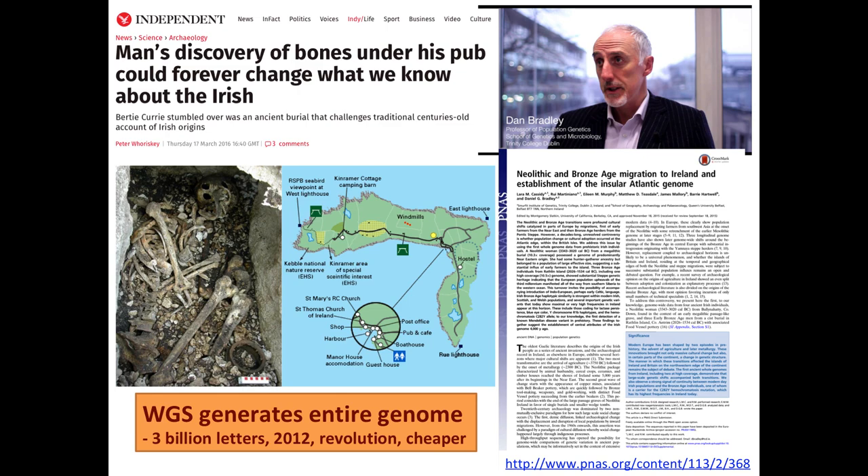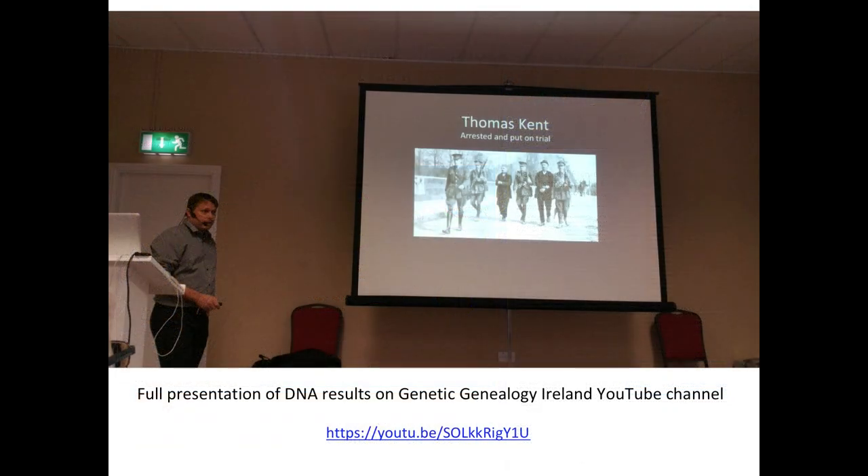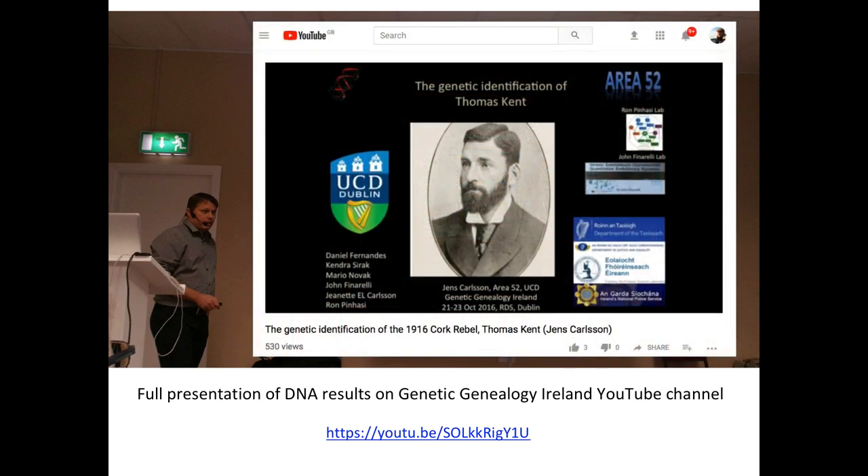This illustrates the speed of advancement in this technology. The ancient DNA labs have taught us a huge amount about what is now possible in terms of extracting DNA from historic remains, from ancient remains, including the remains that are at Tuam. We also had Jens Carlson here two years ago talking about the identification of Thomas Kent, who was moved from Cork prison where he was interred within an unmarked grave. They used novel techniques using autosomal DNA to identify Thomas Kent, and that presentation is up on the Genetic Genealogy Ireland YouTube channel.